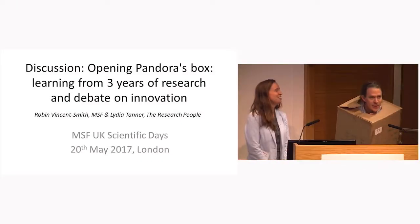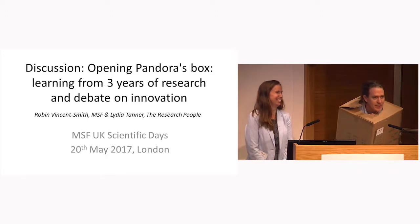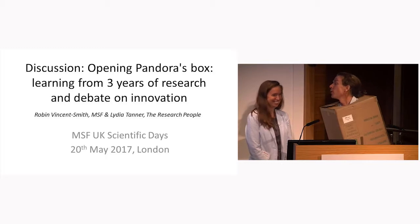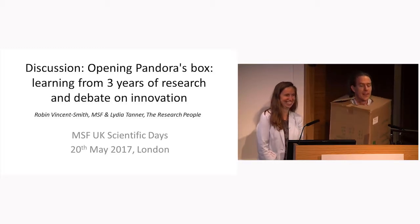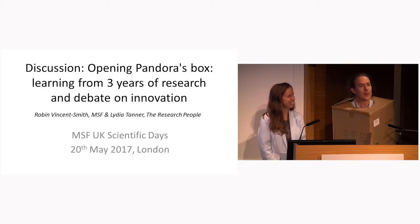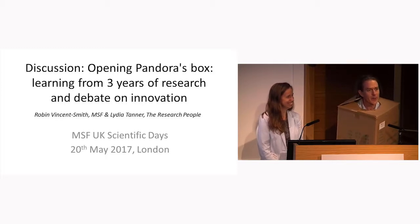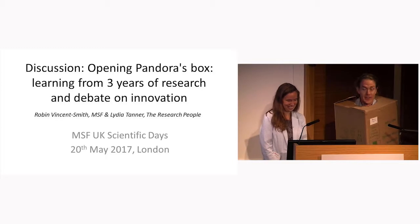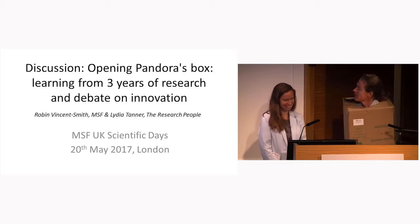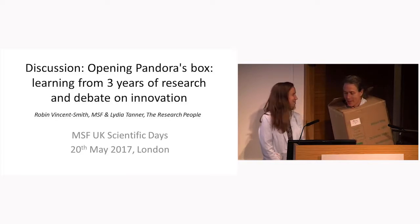This sounded like an excellent idea when we discussed it in the pub the night before. Clearly you all get the joke — Pandora's box. Now that I'm standing up in front of all of you, with lots online as well, it's not quite as funny as I thought it might be. And it's got the small disadvantage that I've got no handholds in the box, so Lydia, you're going to have to click through the slides.